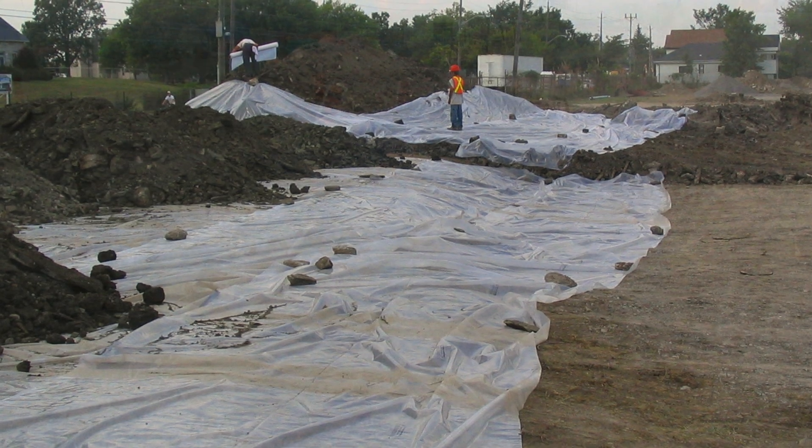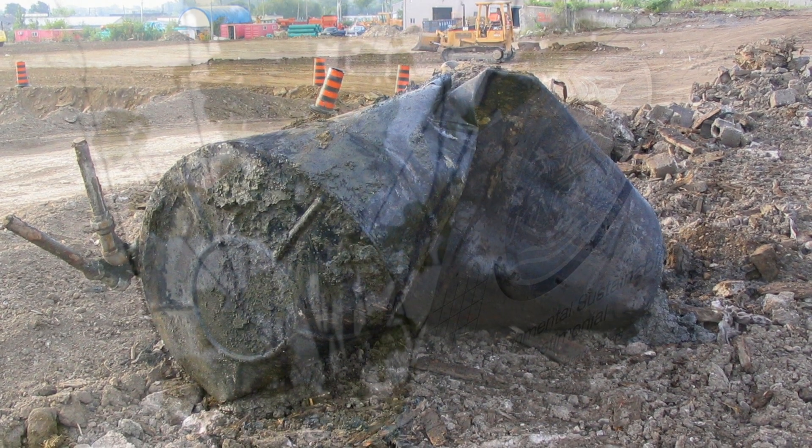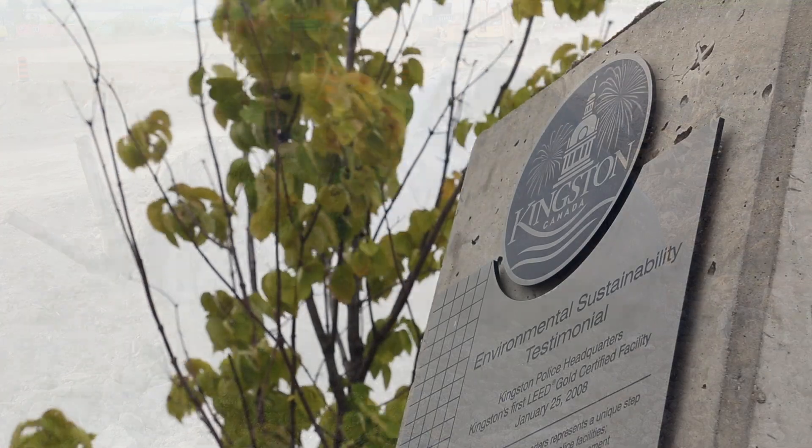There were challenges on this project. We had to in fact encapsulate the contaminated soil, and this created a parkland for the community.